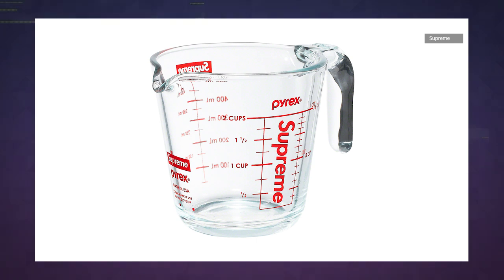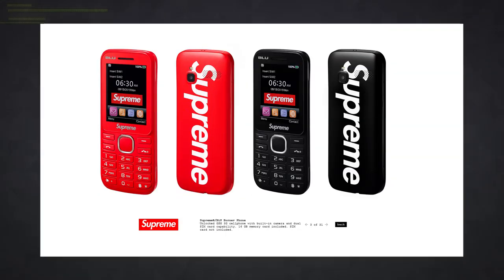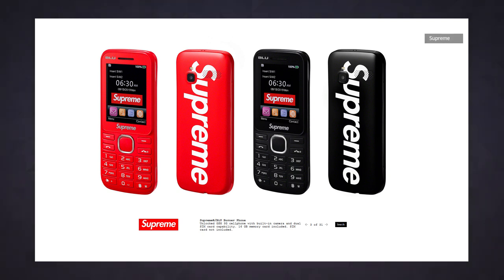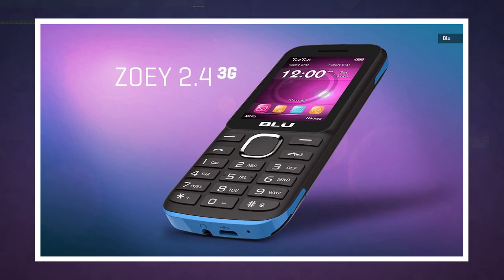It's not changing that much, but things are getting at least a little more digital in 2019. Its fall and winter 2019 lookbook features a Supreme Blue Burner phone. The handset appears to be simply a rebranded version of the Zoe 2.4, a very basic phone by any measure.